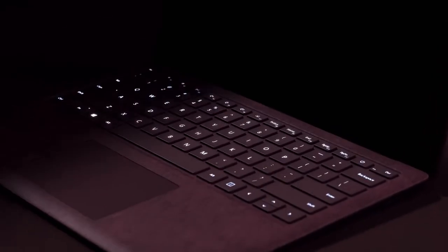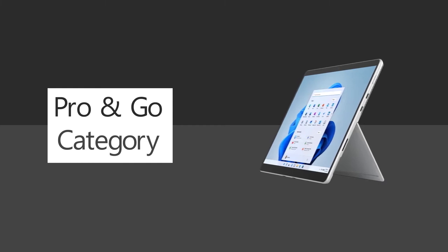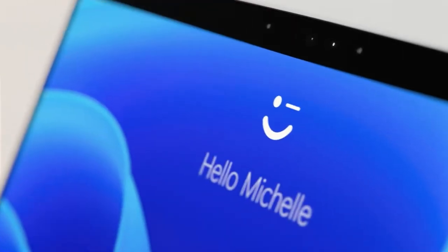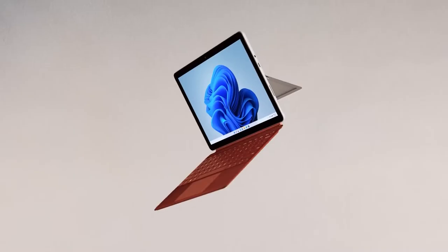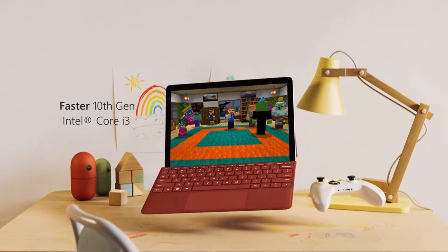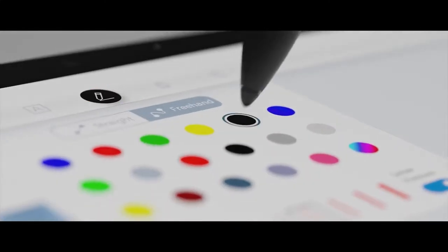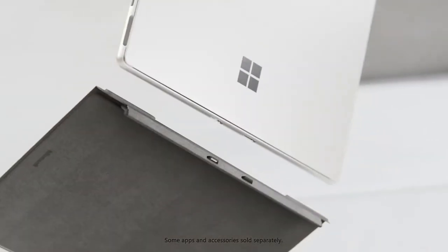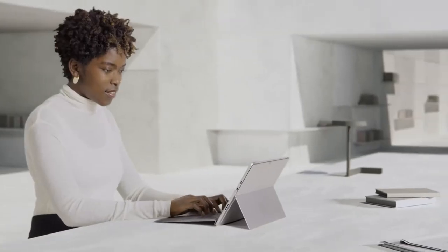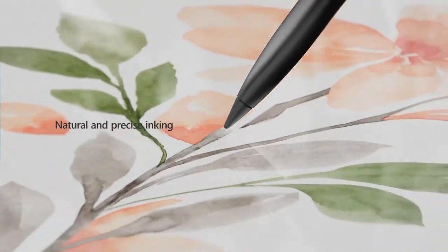Each and every Microsoft Surface device embodies that design philosophy of premium material choices and high-quality components. To make things easier, I'm going to break the family down into three different categories. First, let's get into the Pro and Go category of devices. These are the tablet form factor members of the Surface family. This two-in-one prioritizes an unencumbering tablet experience, allowing the device to be used in situations where a traditional clamshell design just might not be the right call. Being able to remove the keyboard while still being able to interact with your device using touch and pen inputs opens so many possibilities on where and how you can use your device.